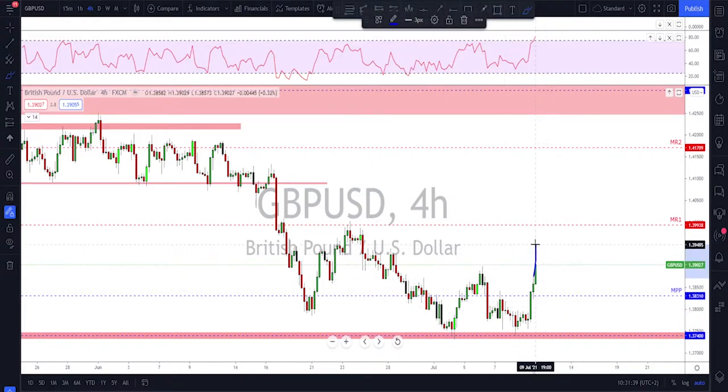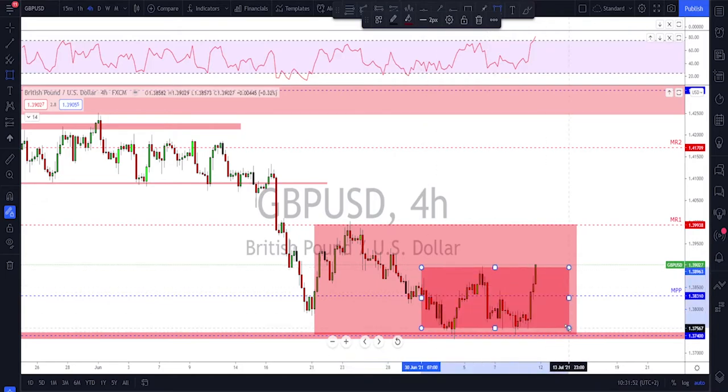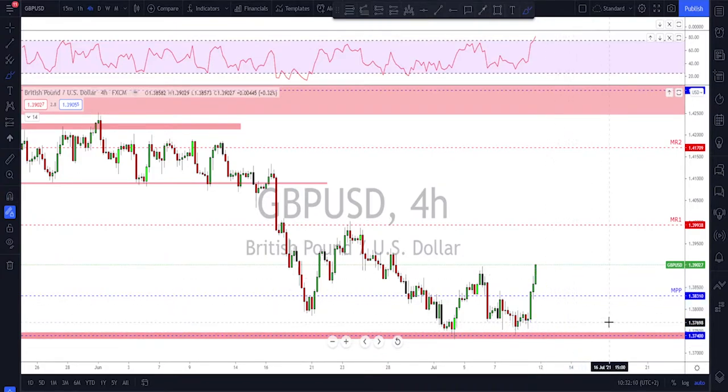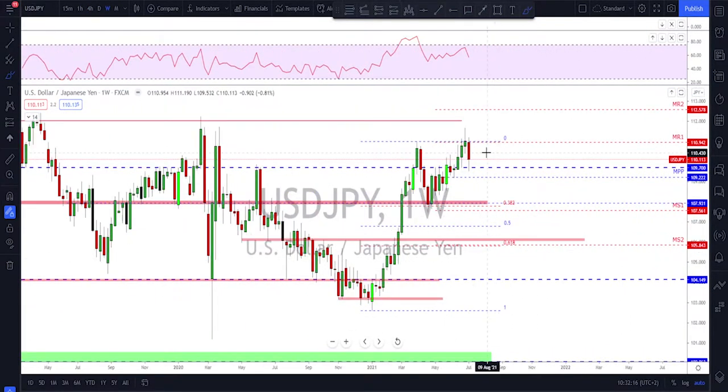From here on GBP/USD we wait to see whether we get a consolidation for another move down or if they break and hold above this previous neckline to give us one more leg to the upside to take the previous high. We could end up going sideways inside the bigger range or the lower range. Every time we reach 1.3750 down here, that should be a level of interest for the bulls.